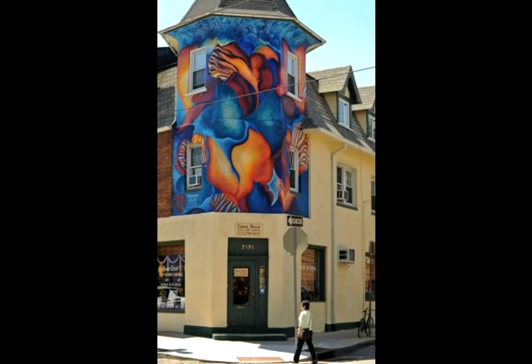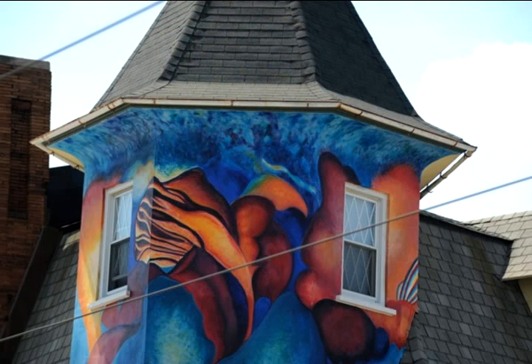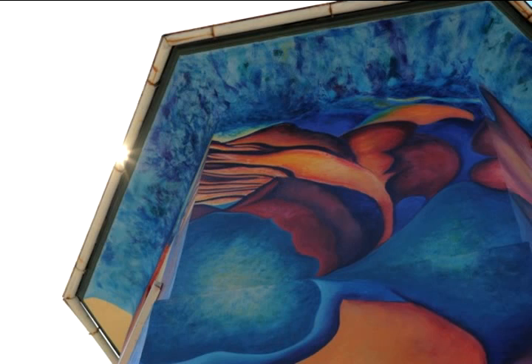So that's what the mural is writ large. It's not exactly the same as the painting because the building itself dictated some of how it changed. You have doors and windows and corners and a roof that curved up around under a turret.